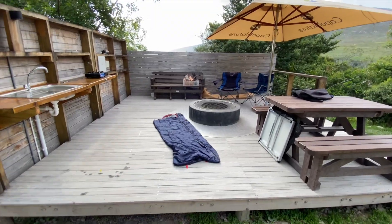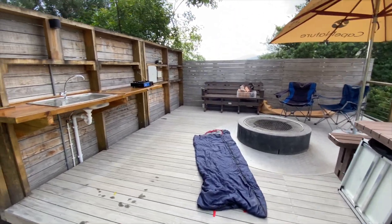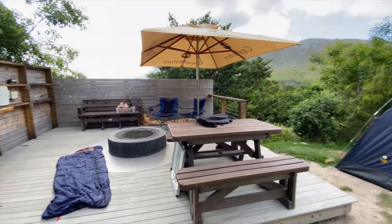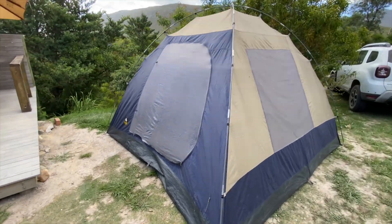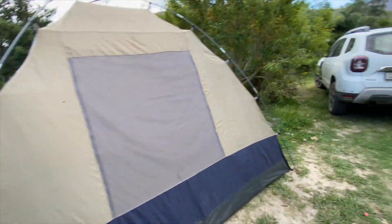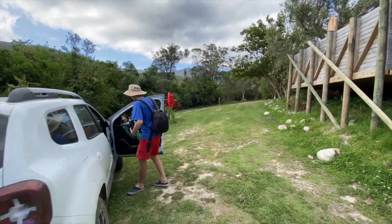We just finished setting up our camp. My sleeping bag unfortunately got wet so it's just drying here on the deck. Quite a nice setup. Tried to do a time lapse for the tent — it didn't work — but we've got the same tent here with Oliver that we use for the Cedarburg. There's a car and we're gonna head into the forest and see if we can turn up some frogs.